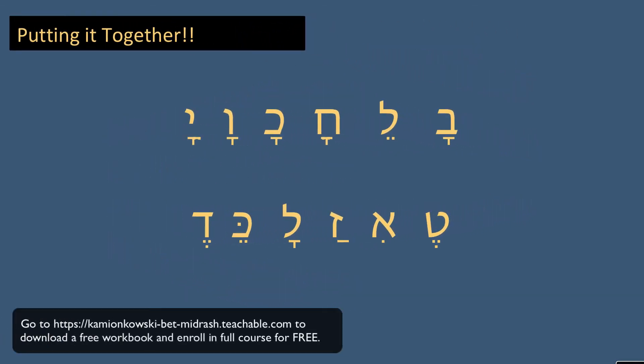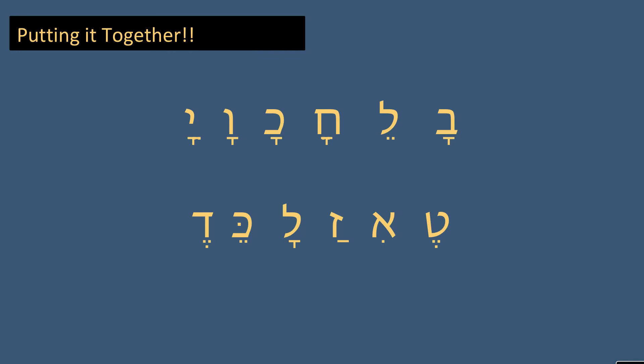And now let's put it all together. So the first line: va, le, cha, cha, va, ya. And the second line: te, i, za, la, ke, and de.